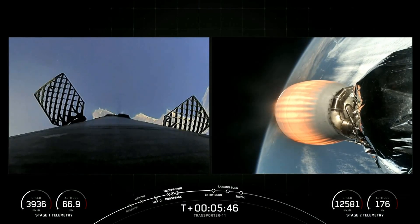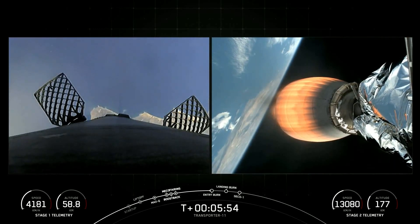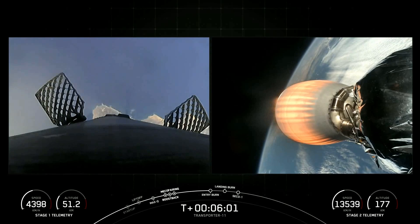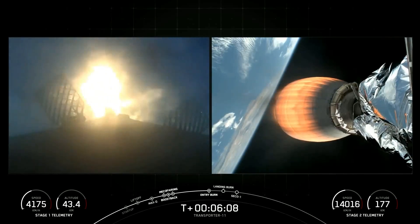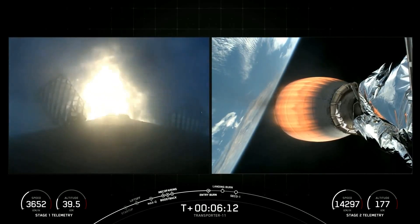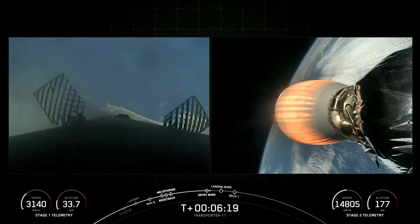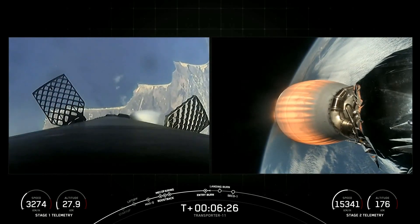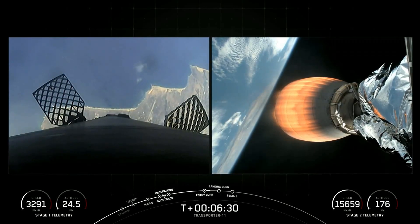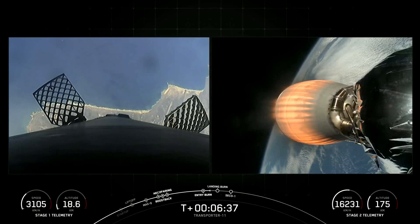Following the entry burn, we'll expect to do a landing burn, but that'll be much closer to our landing zone. Stage 1 entry burn startup. And there's a successful startup and shutdown of the entry burn — three of the Merlin 1D engines. Now the stage is going to be orienting itself towards its next major milestone, which is going to be the landing burn. We'll ignite just a single Merlin engine. Stage 1 FTSS saved.